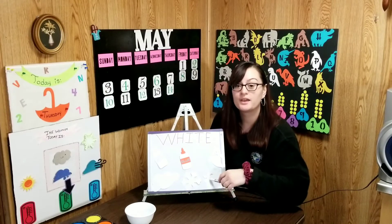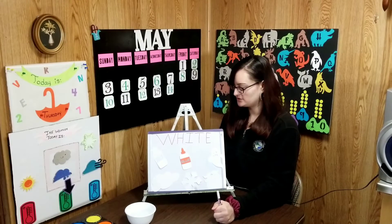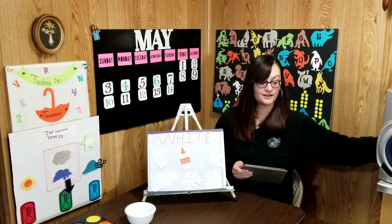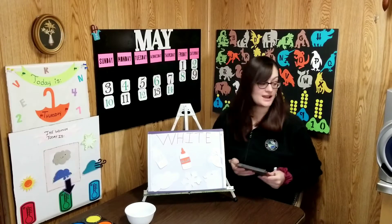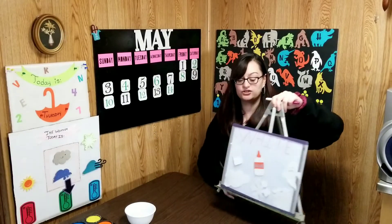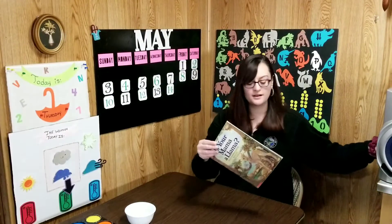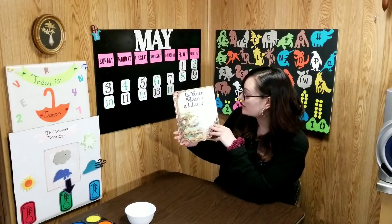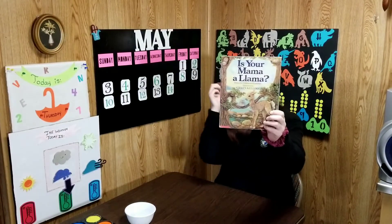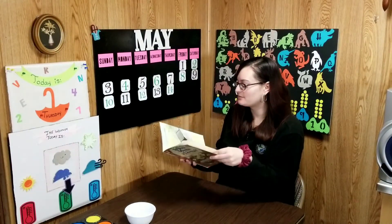Now we are going to do our ABCs and numbers. Are you ready to say them with me? A, B, C, D, E, F, G, H, I, J, K, L, M, N, O, P, Q, R, S, T, U, V, W, X, Y, and Z. Okay, now let's say our numbers, boys and girls.